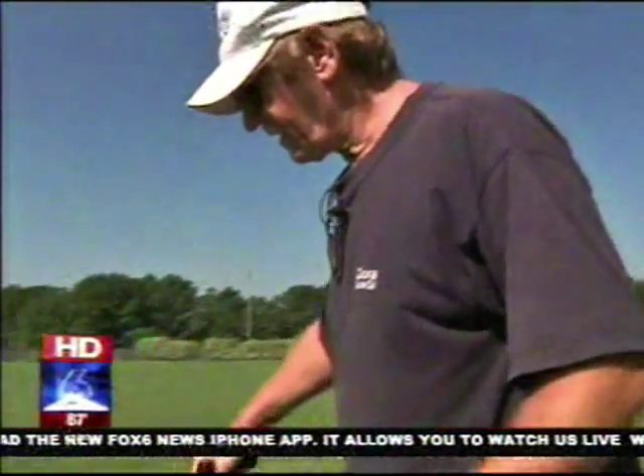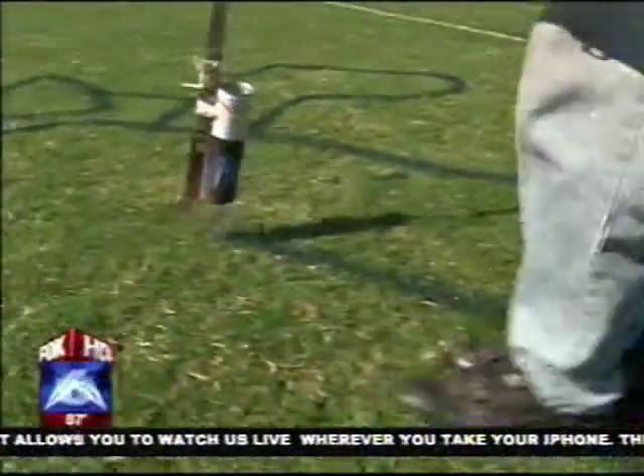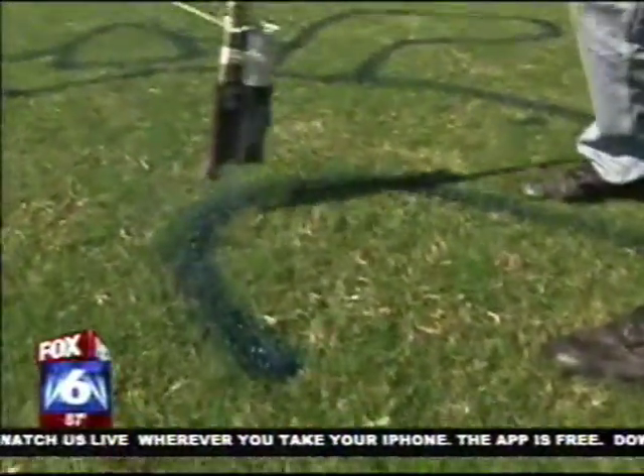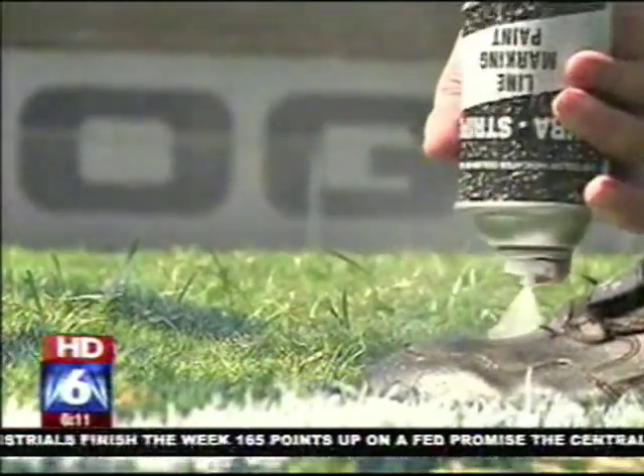He always comes up with a great design and has been doing it for as long as I can remember. A lot of times they see us on the sideline, and they see the logo on the field, and they'll call and ask where we got the stencil. And usually the coach will say, 'I'll give you the stencil's phone number.' I am the stencil.